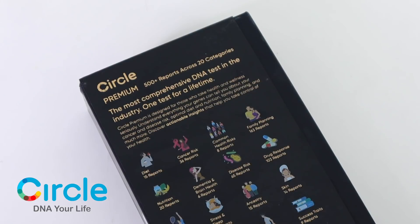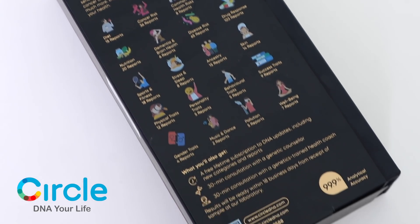Hi everybody, welcome back to my channel. Today I'm here to give you guys more insights about me, my life, my ancestry, the things that I need to do with regards to my diet, my health conditions and so forth. Basically, a few months ago I actually did a DNA test with CirclesDNA, which is the world's most comprehensive DNA test. They very kindly sent me a kit to try it out — I'm not paid by them in any way — but I'm here to share a little bit about my personal experience and what I liked about it.